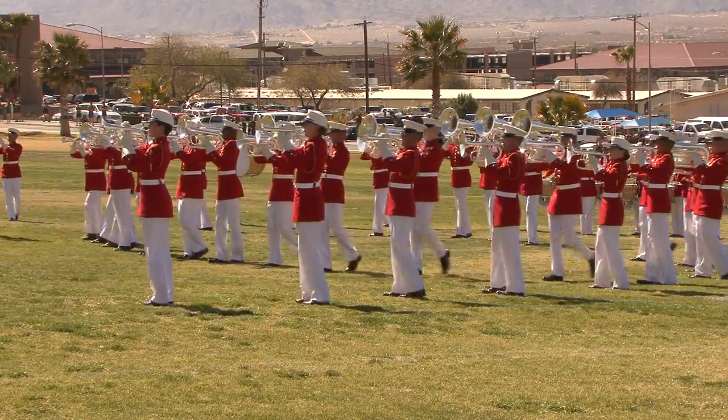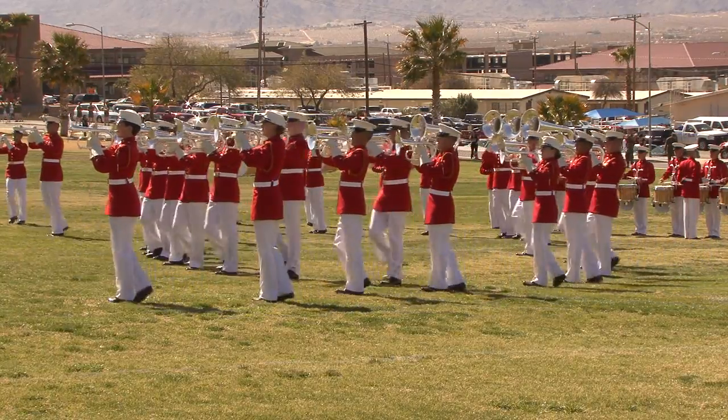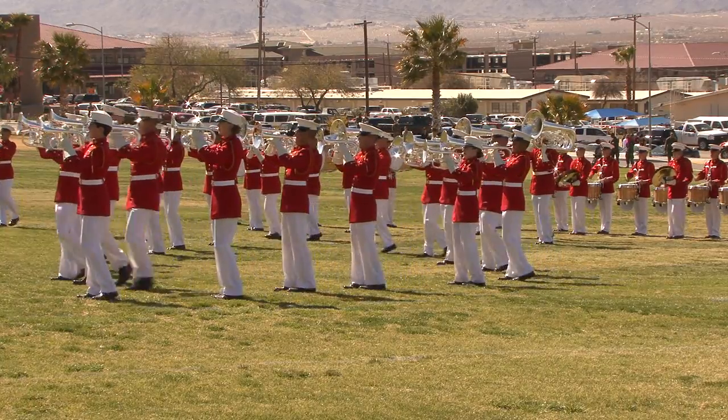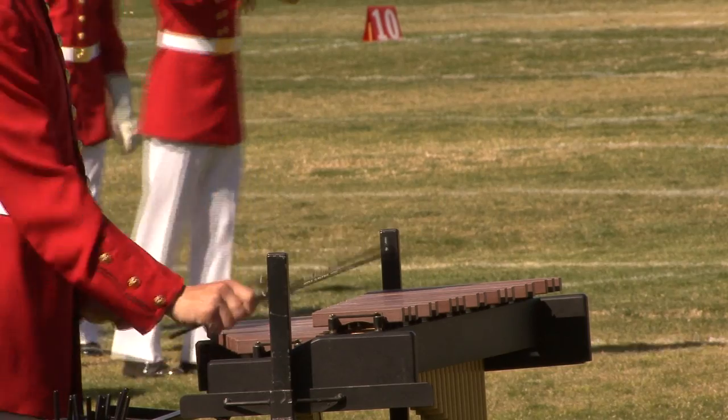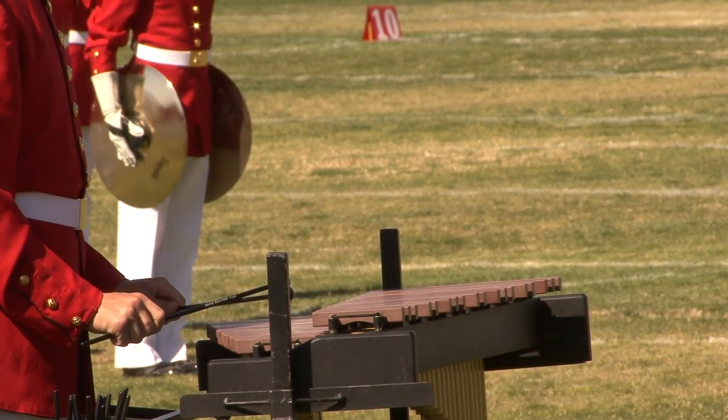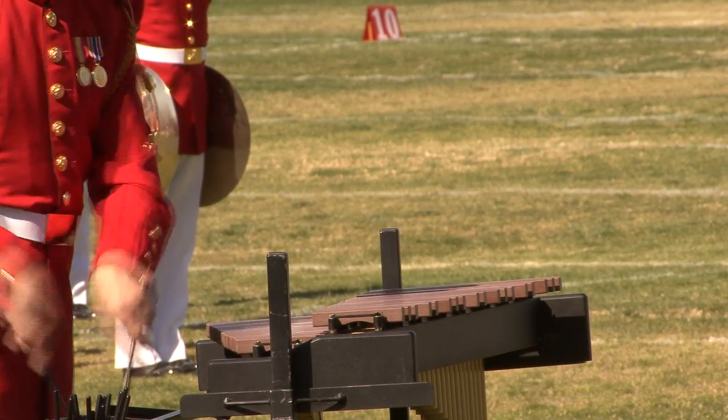The Combat Center is just one stop for the Battle Color Detachment on their West Coast tour as they continue their trip around the globe. Reporting for the Combat Center, I'm Lance Corporal William Jackson.